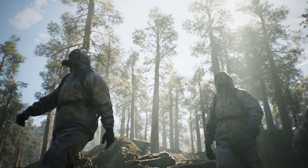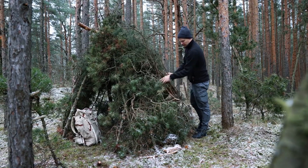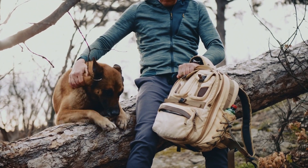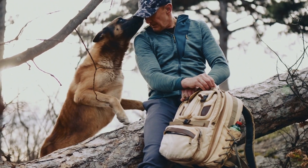Survival isn't one-size-fits-all. We're all unique in our needs and quirks, and that's where the magic of preparation lies. I took a deep dive into the wisdom of survival experts in our community to compile a list of unusual but incredibly handy items for your prep stash.